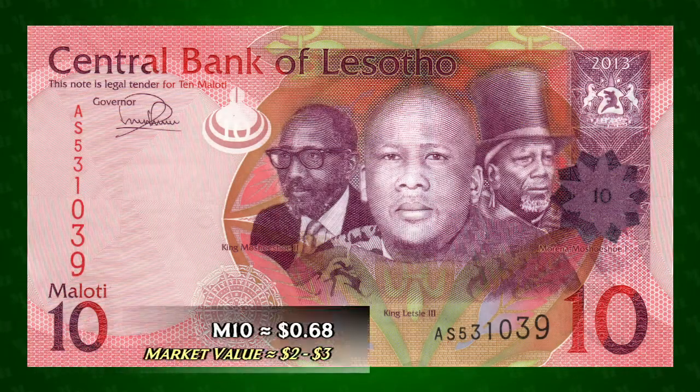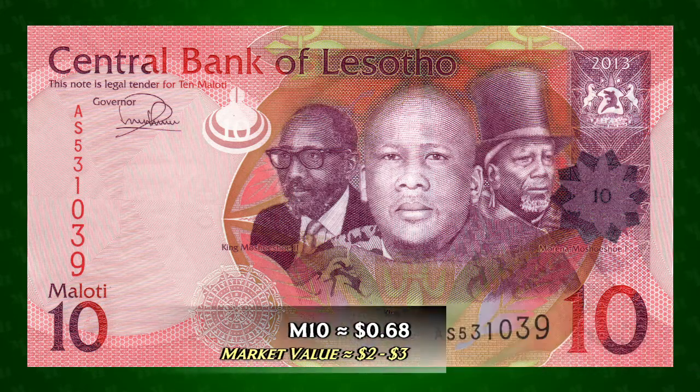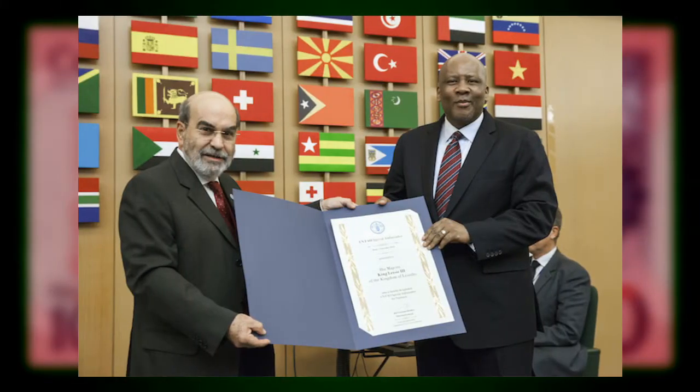Ten Maluti is worth about 68 cents and can be found on eBay for between $2 and $3. Foremost among the portraits on the front of the banknote is that of King Letia III, the current monarch of Lesotho. The king is best known internationally for his work with the Food and Agricultural Organization of the United Nations as its Special Ambassador for Nutrition.